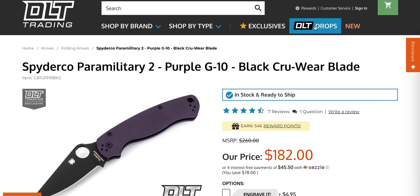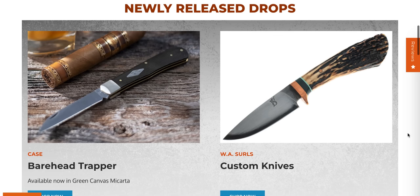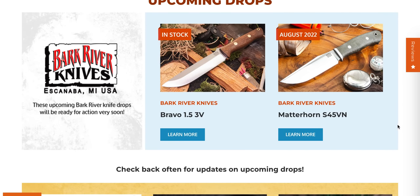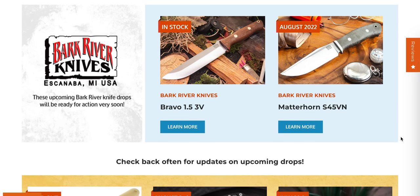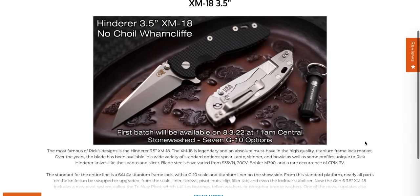Let's go back to the drops page because there's definitely some other things I want to make you guys aware of. I just looked at this right before I started the video. The Bearhead Trapper, the WA Surles Custom Knives — I'm not really familiar with those — and the Bravo 1.5 in 3V and the Matterhorn S45VN variant apparently drops on August 22nd. Most importantly, look at this: August 3rd at 11 a.m. Central Standard Time, the DLT Trading Exclusive XM18 3.5-inch No-Choil Warncliffe will be dropping.